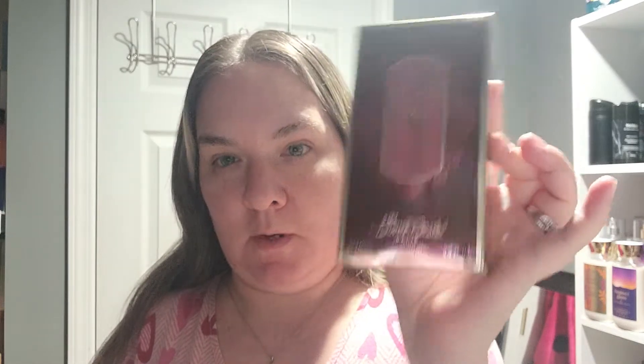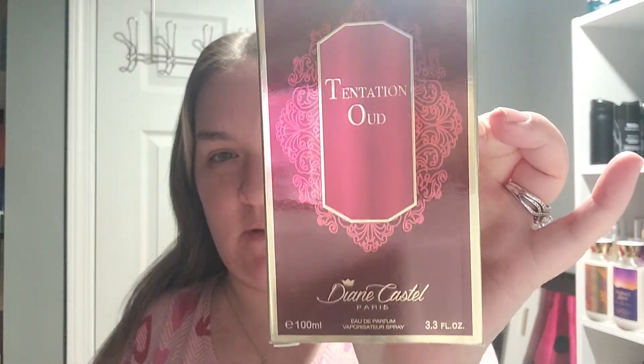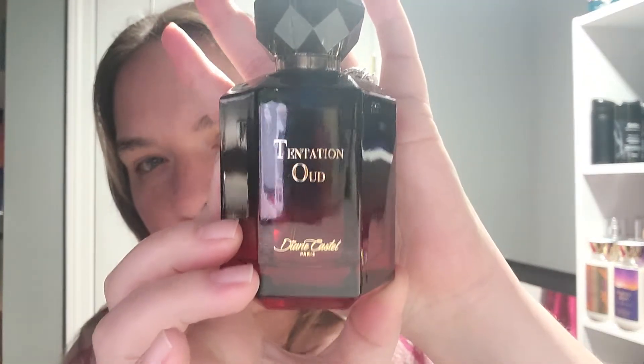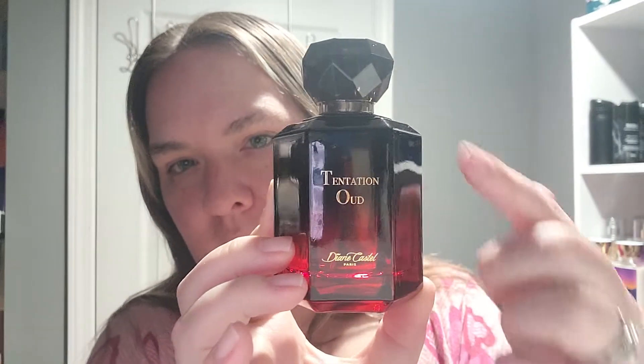This is what the box looks like, guys — very pretty box, I really like how it looks. Now the bottle is the star of the show. Since we are ending Halloween, it looks like a vampire's potion, but it is really a pretty bottle. This is the bottle for the Temptation Oud — it has got this really pretty ombre effect from black to blood red. I absolutely love it. It's really nice on a perfume tray too.